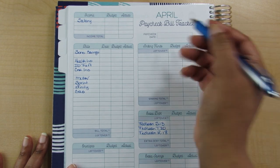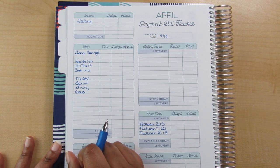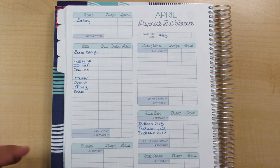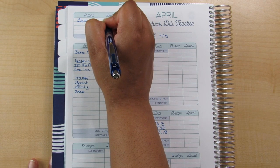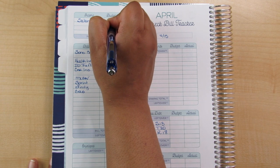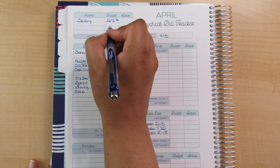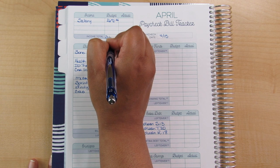I just noticed that I did not write in my paycheck date — this one is going to be received on 4-15. I've got you guys already zoomed in, so let me know how this looks. I am wearing my glasses today — that always helps, right? My income for my second paycheck is going to be $2,672.46. I am salaried; I get paid the last day of the month and the 15th of the month.